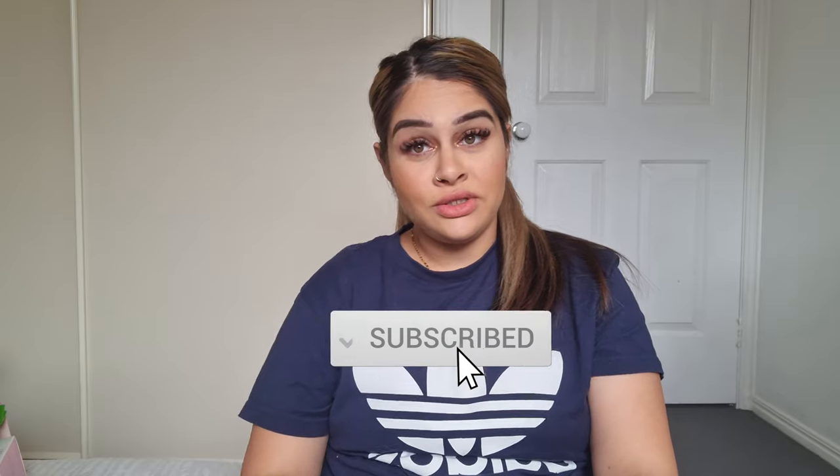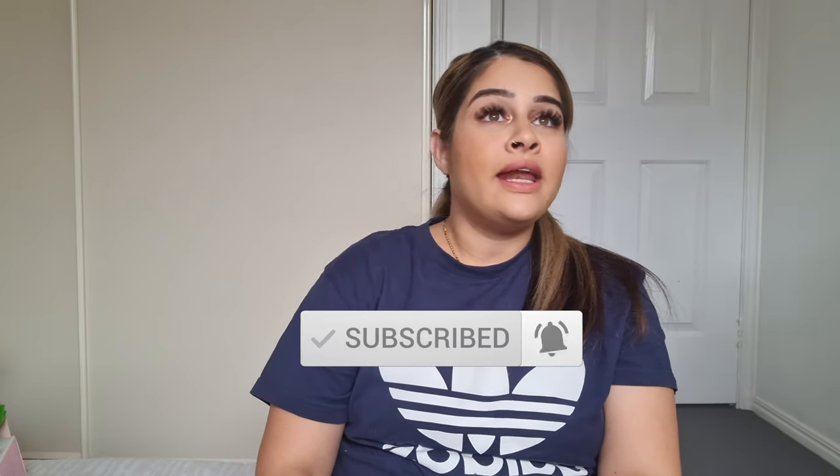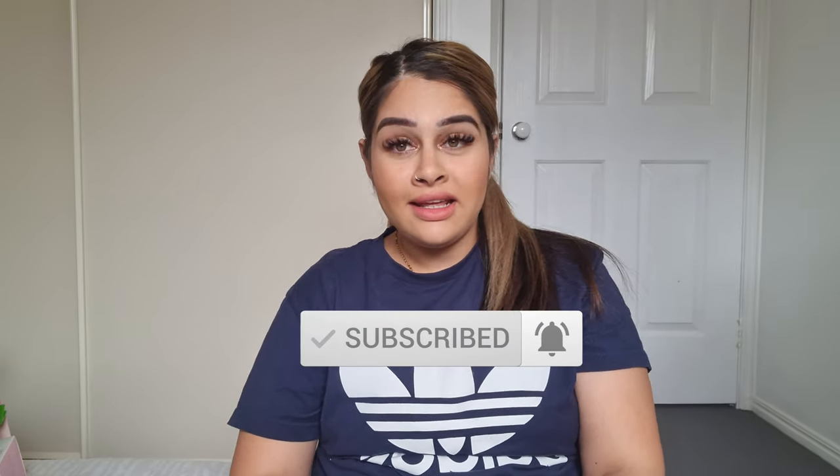Hi guys, welcome back to my channel! Today we are going to be doing a baby essential haul. This is non-essential and essential, so there are things that I definitely need and things I just don't need but got anyway. If you want to see what I've got for the baby so far, please keep watching. I think I'm going to start with the big stuff first.